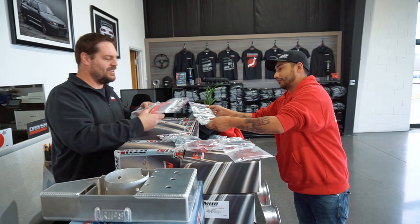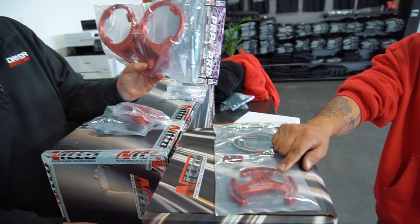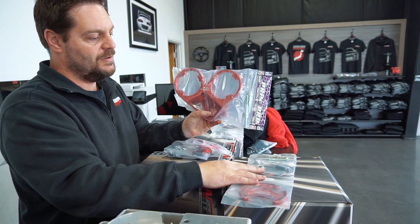This bracket here is the mechanical fuel pump bracket for the fuel pump, which will mount here and is driven off the cam. Then there's a separate cam trigger — this is the cam trigger for the cam sensor.